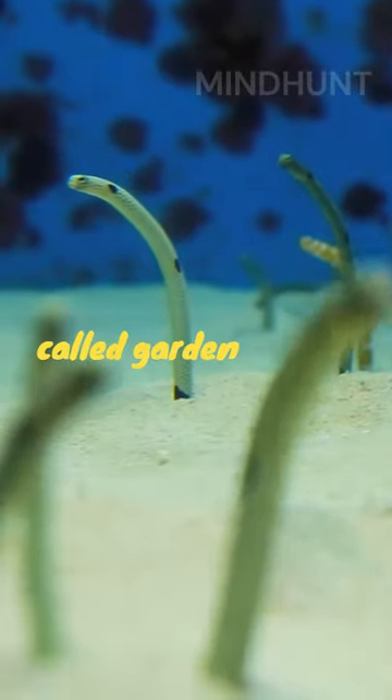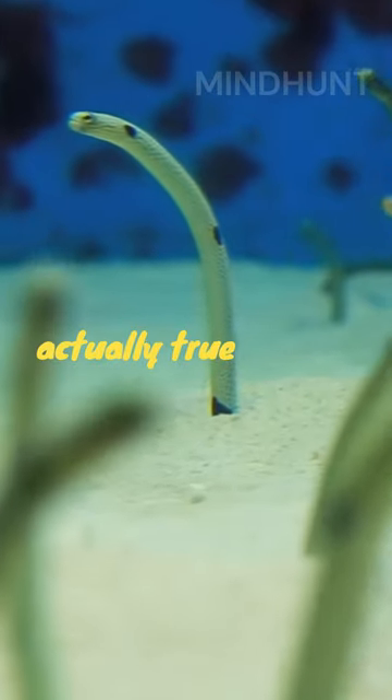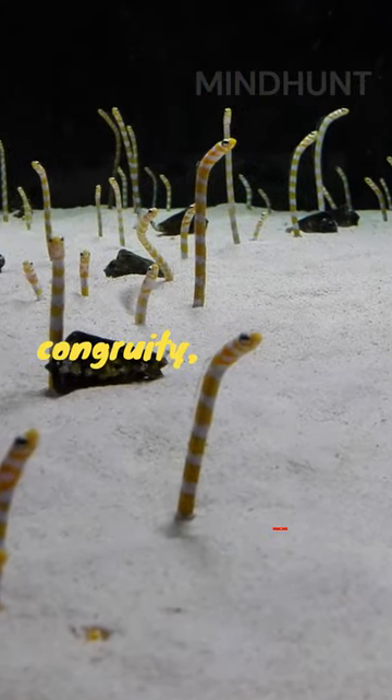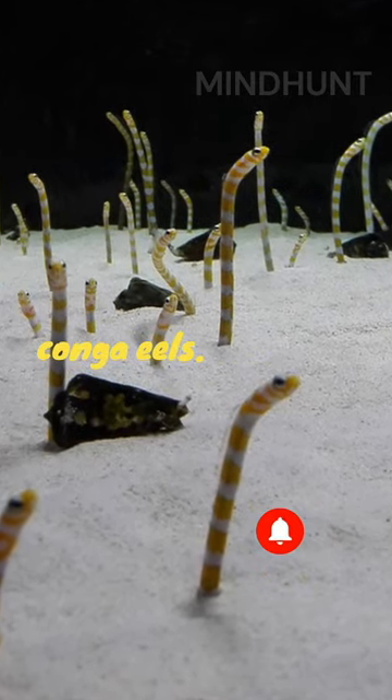Did you know that these creatures are called garden eels? But here's the catch — they are not actually true eels. Garden eels belong to the family Congridae, which includes true eels, but they are more closely related to conger eels.